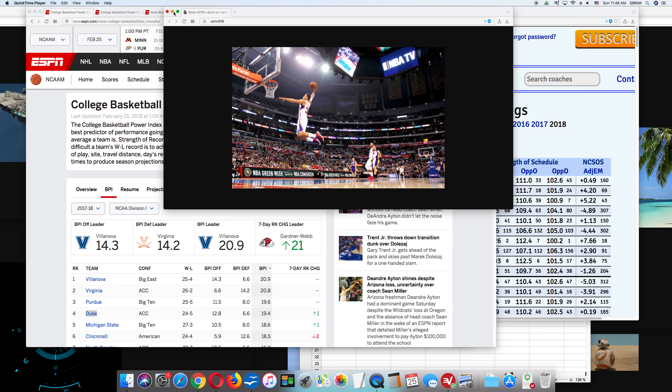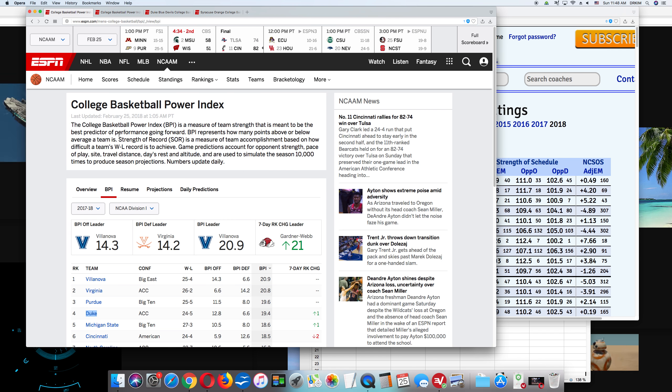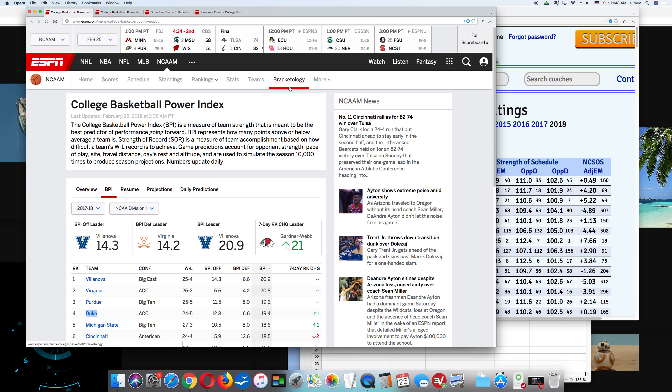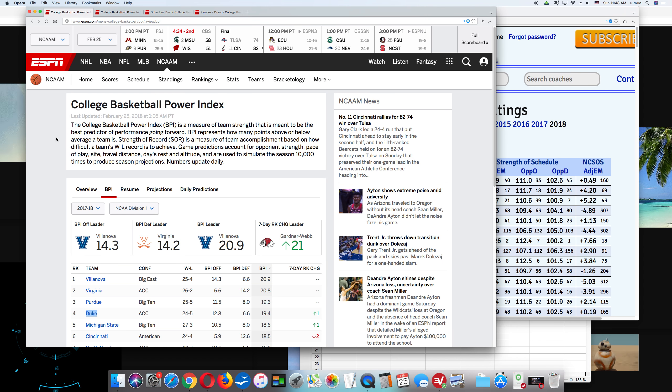The first way to do it is to use the ESPN College Basketball Power Index. So you go to ESPN, go to their men's college basketball site, N-C-A-A-M, then go to More, and then they have BPI right here. College Basketball Index — BPI is a measure of team strength that is meant to be the best predictor of performance going forward. BPI represents how many points above or below average a team is.